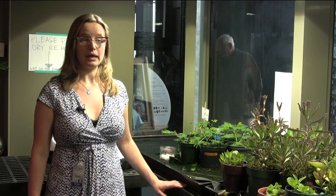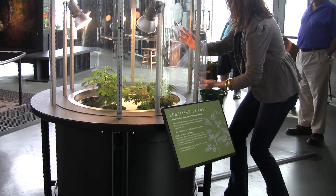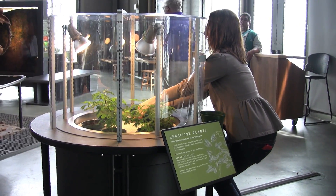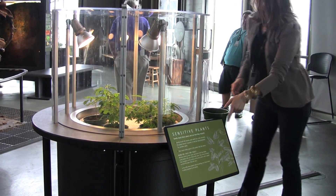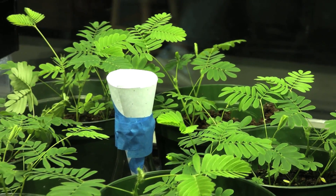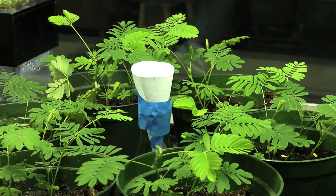Mimosas can actually get quite big. They are a crawling plant, so as they grow, they get more spindly and will attach to things. Here at the museum, we trim them so they stay nice and squat. They like lots of water and a humid, hot environment.